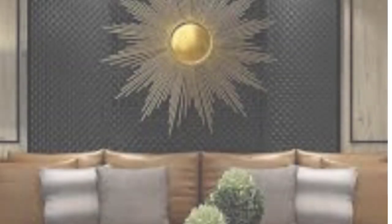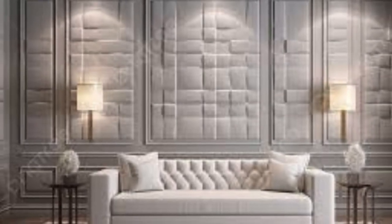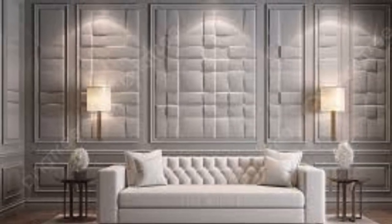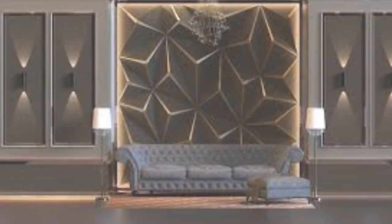Wall panels, also known as wall cladding or wall coverings, are an architectural and decorative solution used to enhance the aesthetics and functionality of interior and exterior walls. These panels come in various materials, styles, and designs, making them a versatile choice for a wide range of applications in both residential and commercial settings.